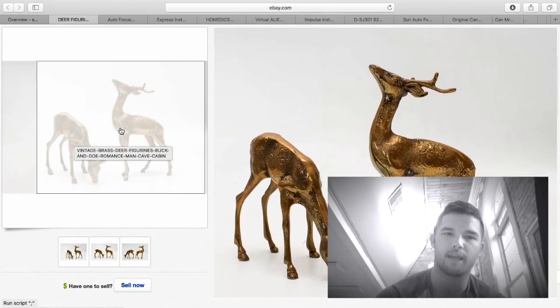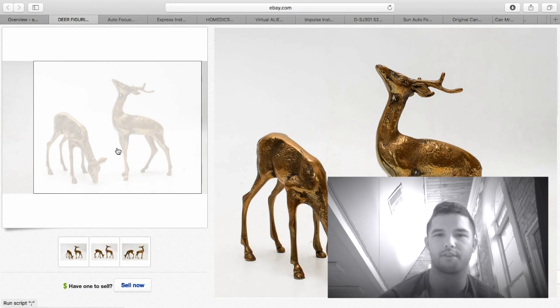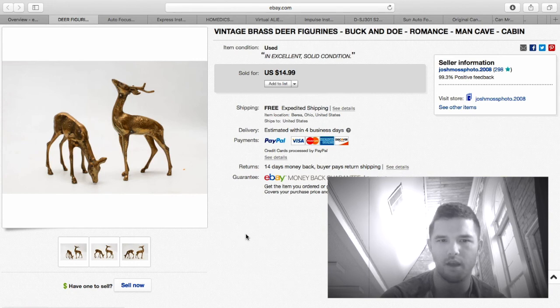These deer figurines — at the auction I go to, if something doesn't sell at the end they sell the whole table. I purchased the whole table for $5 for the brass and a couple other items. I was just going to scrap the brass, but when I got home and looked it up the figurines seemed to sell well. They're about three to four inches tall, really cool. They sold for $14.99 free shipping — they were about 10–11 ounces so it was $3.50 to ship. About $10 profit.